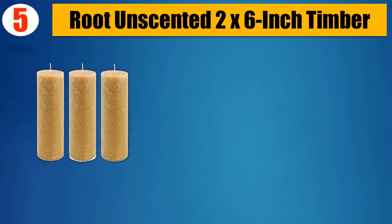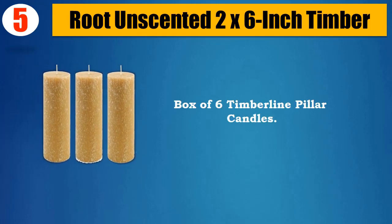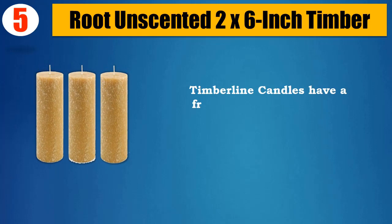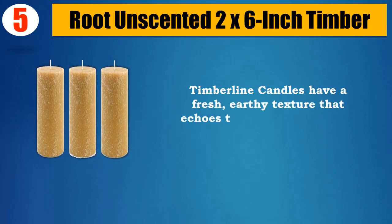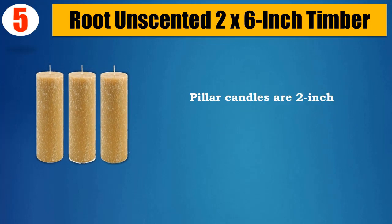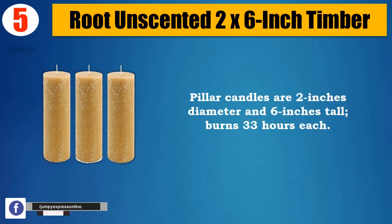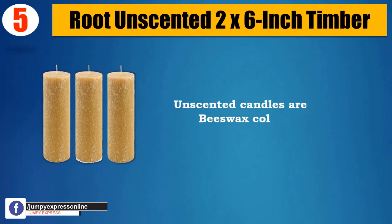Number 5: Root Unscented 2x6-inch Timber, Box of 6 Timberline Pillar Candles. Timberline candles have a fresh, earthy texture that echoes the natural simplicity of bark. Pillar candles are 2 inches in diameter and 6 inches tall, burn 33 hours each. Unscented candles are beeswax color.